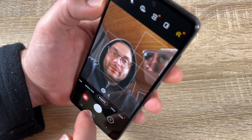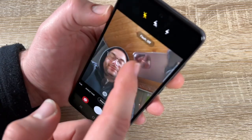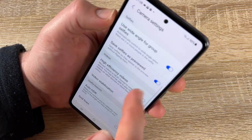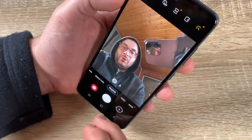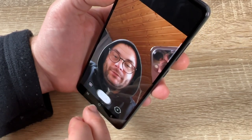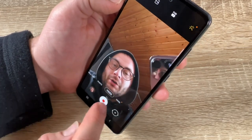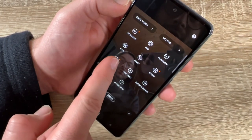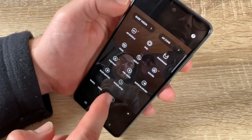You can zoom out or zoom in and choose aspect ratios like 9:16 or 4:3. There's a flash option, a timer, and camera settings. You can shoot photos or videos using the shutter button or the volume buttons. Additional modes include AR Doodle, Pro, Panorama, Food, Night, Macro, Portrait, Pro Video, Super Slow Motion, Slow Motion, and Hyperlapse.